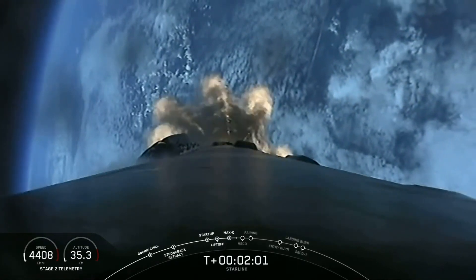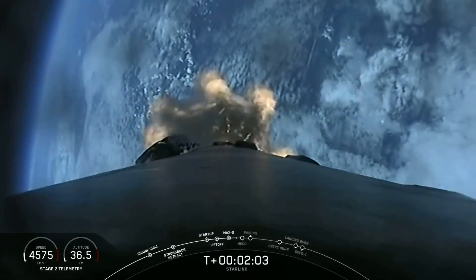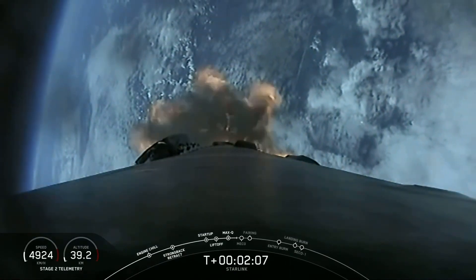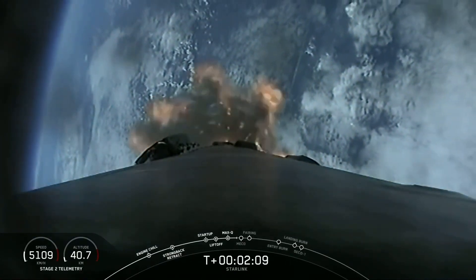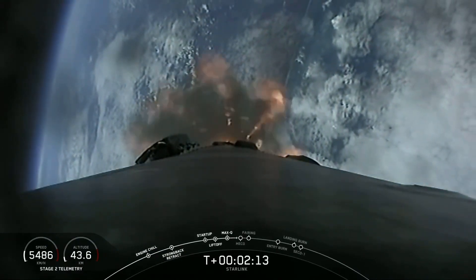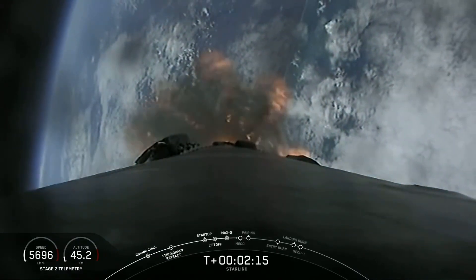At T plus two minutes, we are about 30 seconds away from those three events: MECO, Stage Separation, and SES-1. It's SES-1 because we do have two burns of the Merlin Vacuum Engine on today's mission.